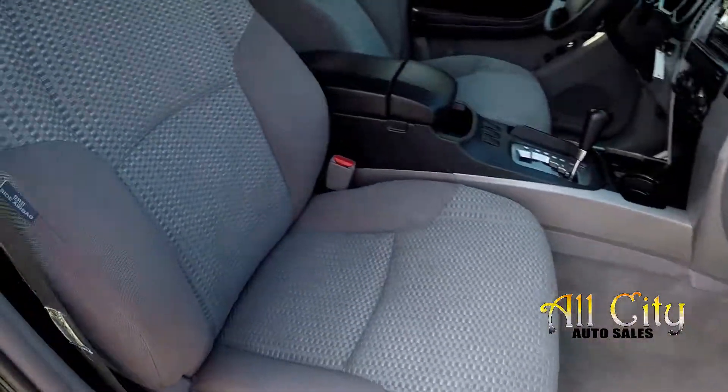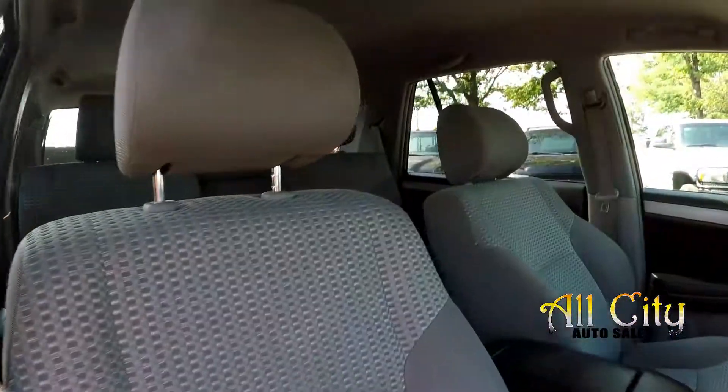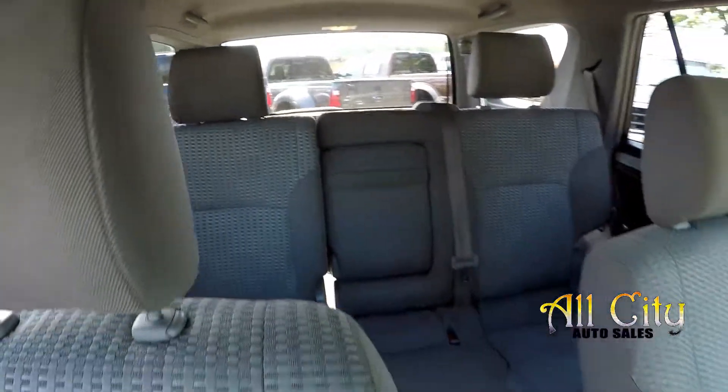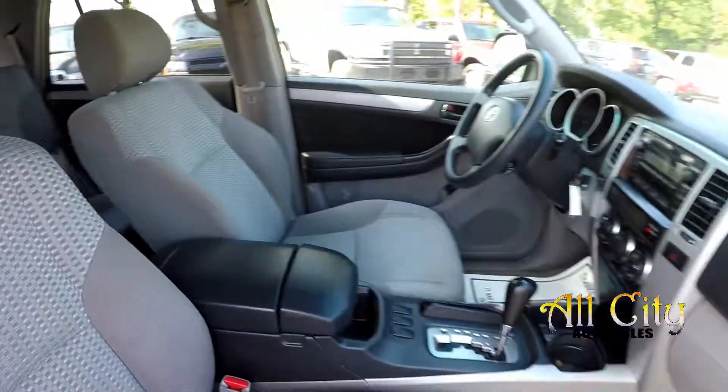We'll wrap up in the front passenger seat, taking one more look over the seating surface. One more spin around the back, and that's going to wrap up your 2008 Toyota 4Runner.